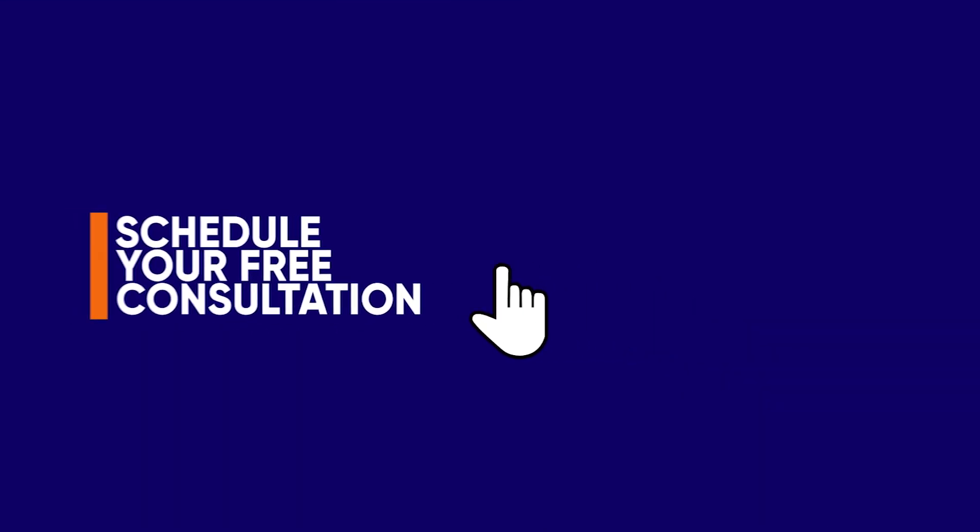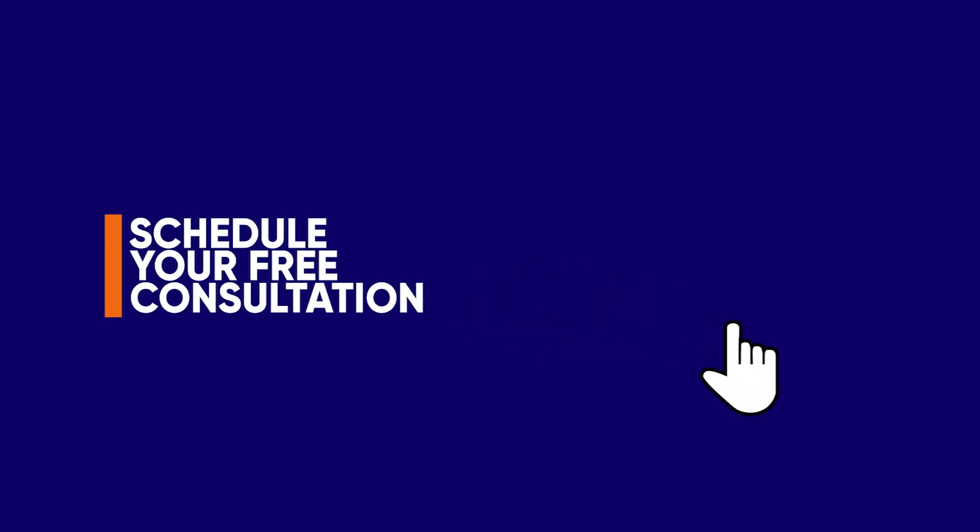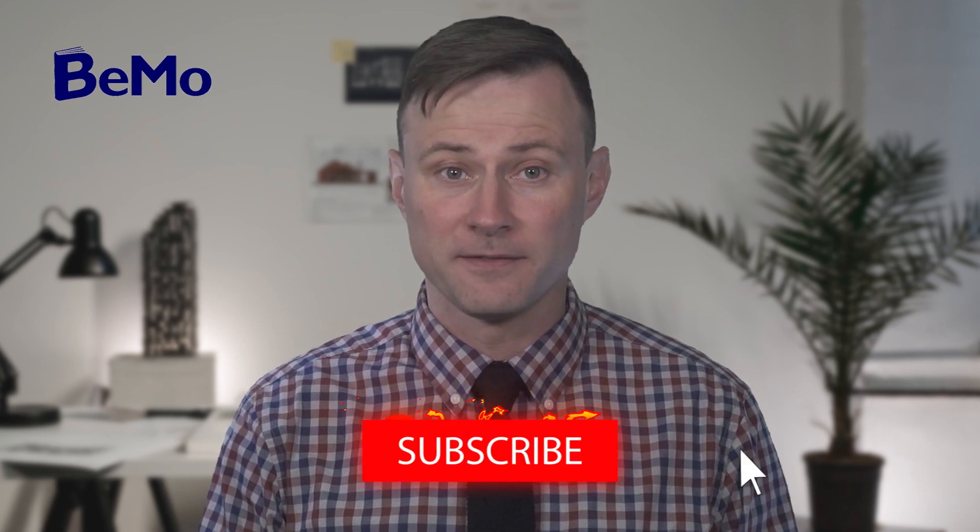Check out our blog to learn more about Mayo Medical School — I've included a link in the description. If you would like us to help you get into Mayo Medical School, click on the link above or below this video to schedule your free initial consultation. Please subscribe, like, and leave a comment. We're giving away $50 Amazon gift cards every week to the best comments and questions, so comment below for a chance to win. Thanks so much for watching!